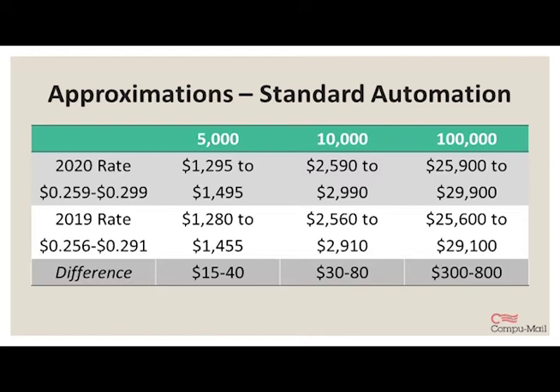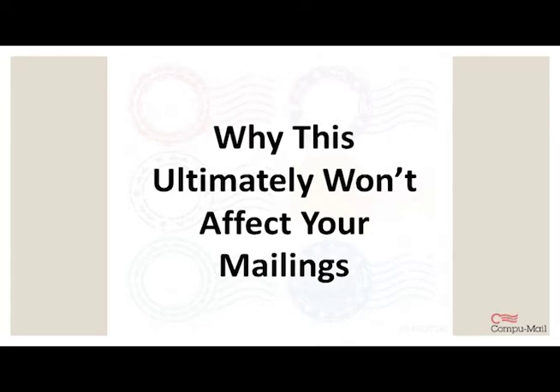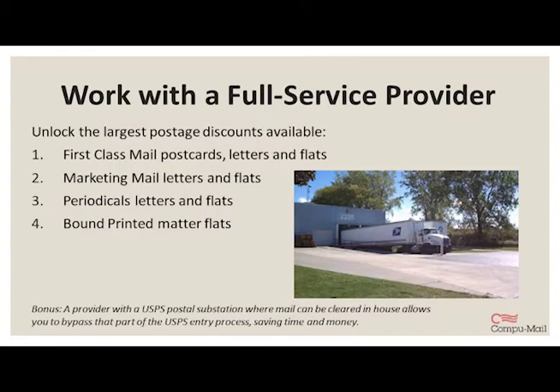When you look at the differences, you can see that the increases are pretty marginal when you think about the overall cost of the campaign. I have some tips for maximizing your direct mail budget this year in terms of postage. When you work with a full-service provider, you leverage their relationship with the post office, which allows you to unlock the largest discounts available. You also leverage their knowledge of the industry, and they can help you figure out what mailing option is best for you.